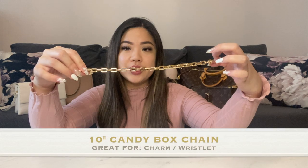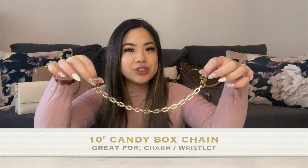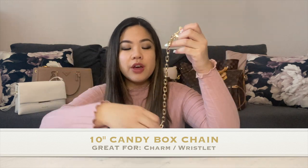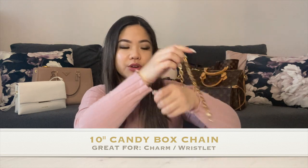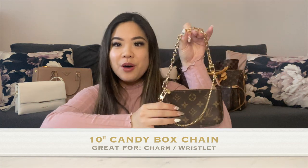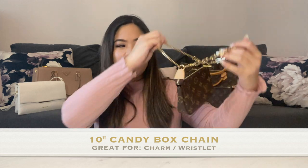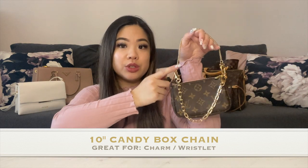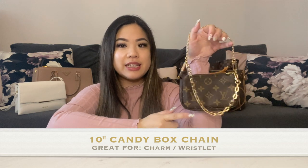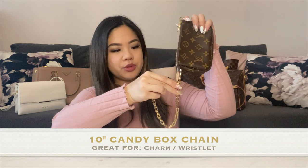The first one I want to show you is the 10-inch Candy Box chain, which is perfect for accessorizing your bags or using as a wristlet. I'm going to put it on my mini pochette — as you can see it is very shiny, so it's a good accent piece. You could wear it using the original chain with the candy box chain as the accent piece, or use this as a wristlet by moving the other lobster clasp to this side.